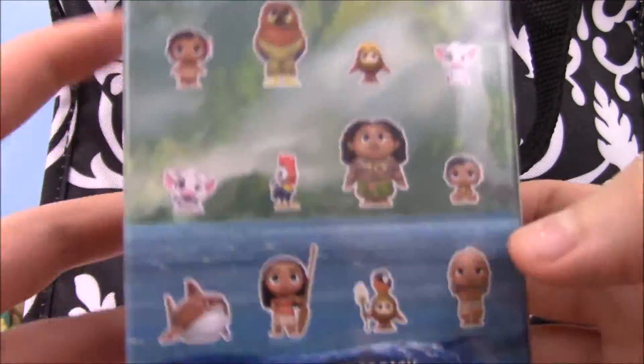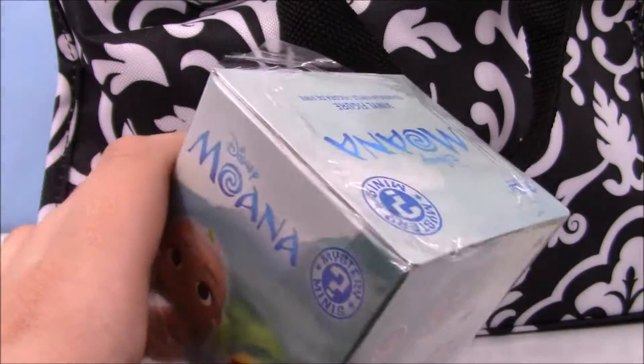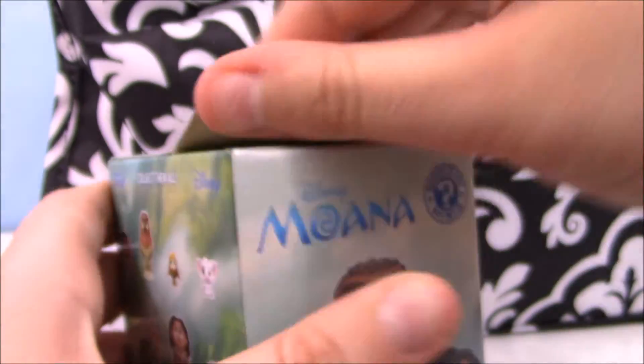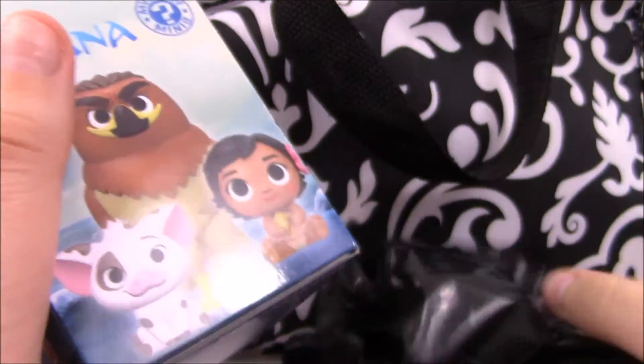Next thing I have is the Disney Tsum Tsum Princess. As you can see I have a really badly beaten-up box because they're not selling these anymore — they sold out super fast. I'm really sad because I only picked up one; this is my second one. I got Flounder before, so hopefully we don't get Flounder again.